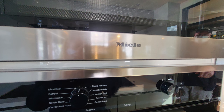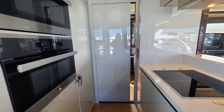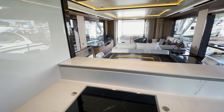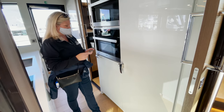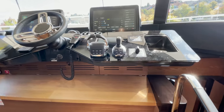The galley is decked out in Mealy — you have a Mealy cooktop, convection microwave, oven, and range hood. In addition, there's a recessed divider that, when raised, separates the galley from the dining area. You also have a full-size refrigerator and freezer with a matching set stored down below.